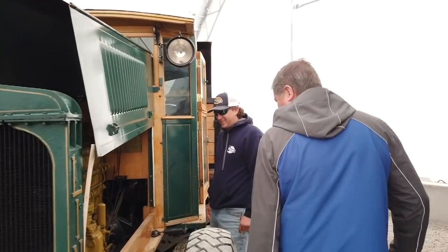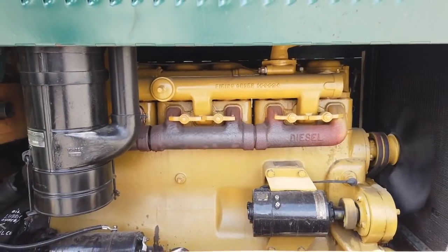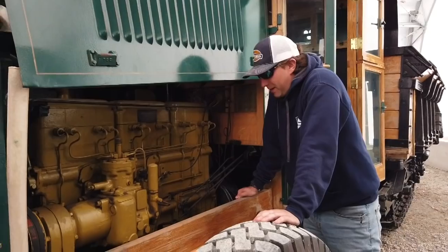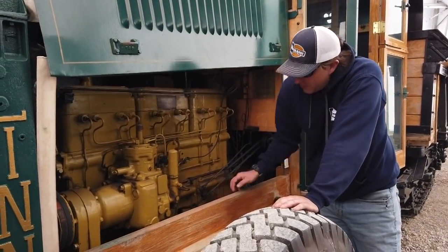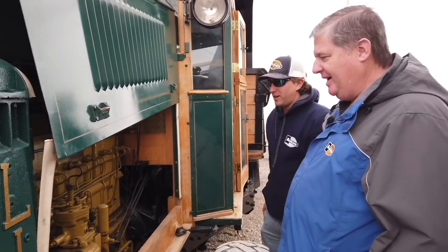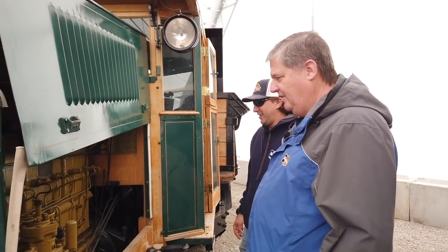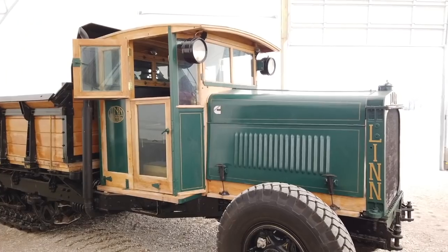Oh man, I heard this thing just came in! What is that? Cummins — vintage Cummins! That thing's like '34, '35, isn't it? Yep, that's what I was just looking at — the date code down here just to make sure it was correct. Oh my god, that has got to be one of the earliest Cummins engines!